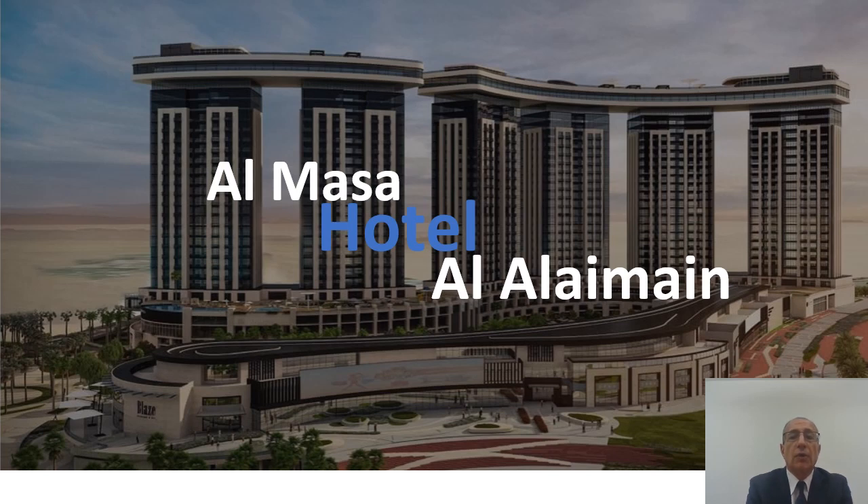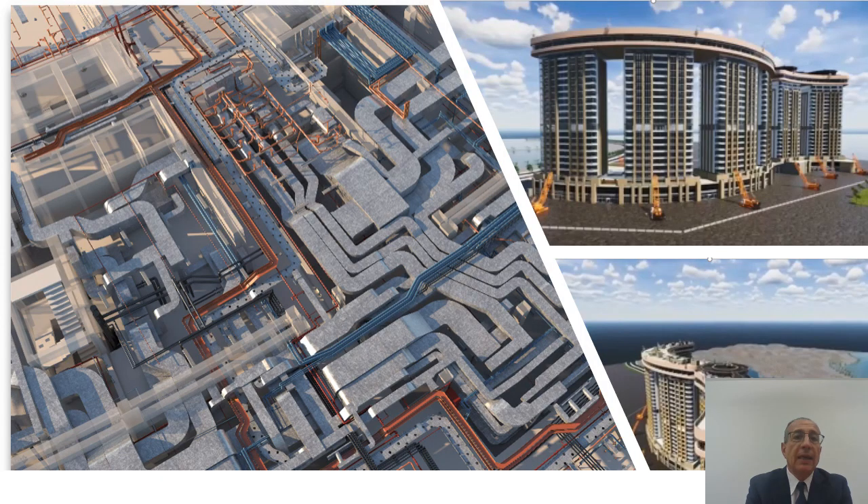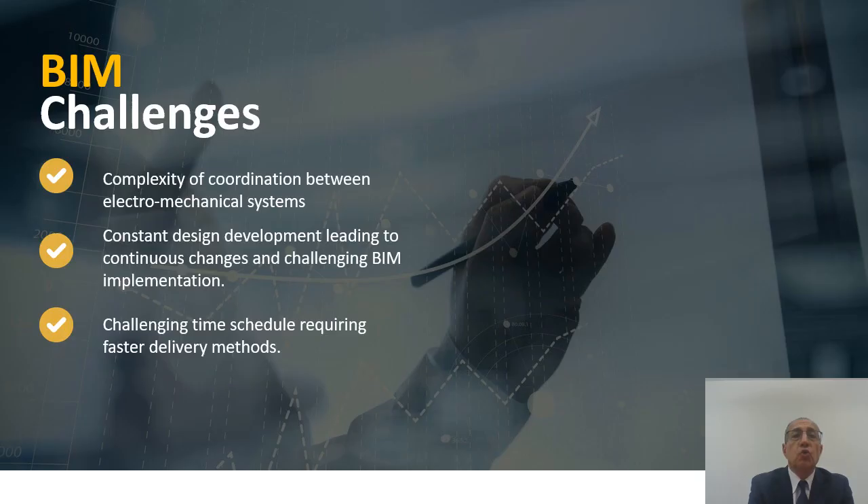Another representative project is a hotel called Al-Masa Al-Talamain, where the public areas and utilities were very congested. On top of that, there was constant design development because operators and architects came in with different ideas for different areas, whether public or VIP. Construction-wise, we had to match up with all of this, and keeping the model updated to serve the utilities and areas in tandem with those changes was a challenge, both in construction and in updating the model.